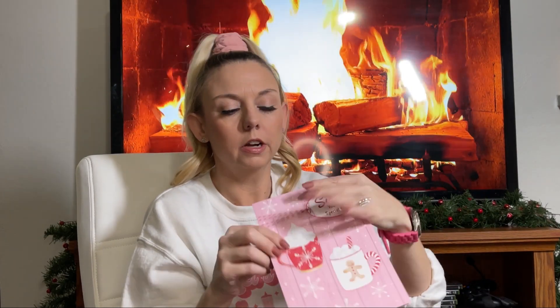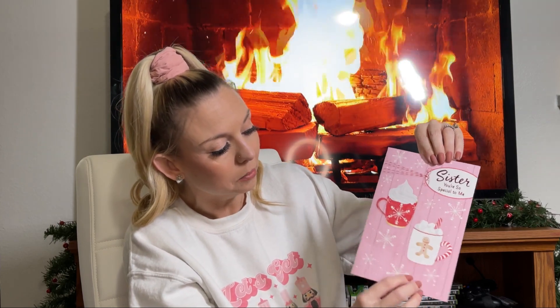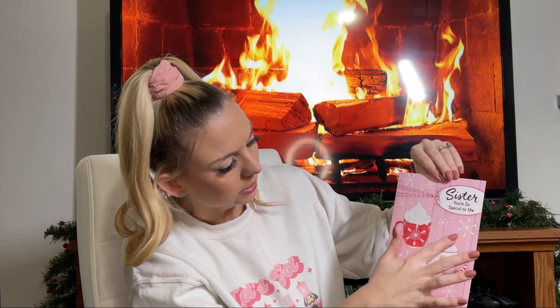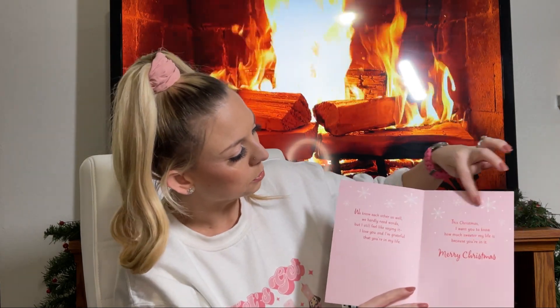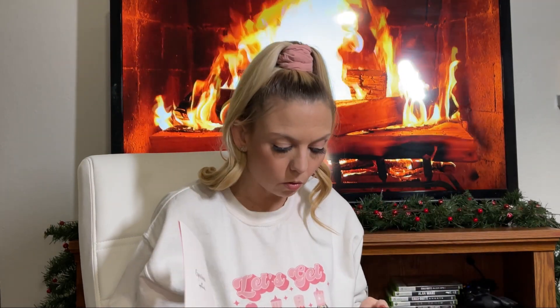My next few items are Christmas cards because they're cute and I craft with them. This one says 'Sister you're so special to me' but I don't have to use that — I can cover it up, add a sticker, or cut it off. It's pink with gingerbread and a little bit of glitter on the white, red, and snowflakes. I love me some pink! The inside is pretty too, so I could cut out the pink part. You could even frame this one.